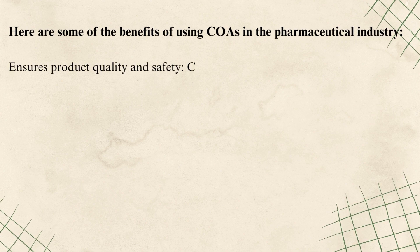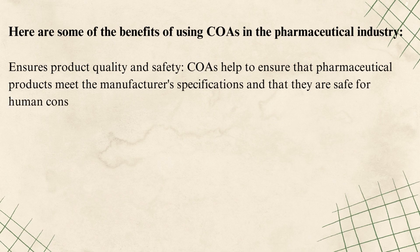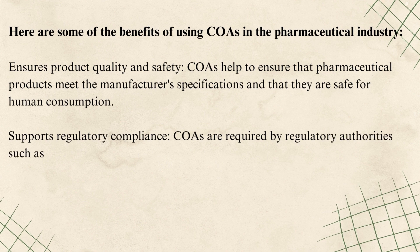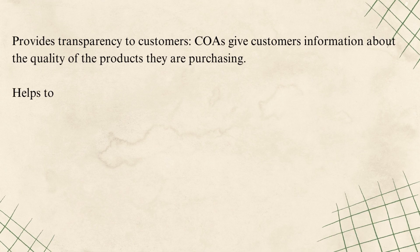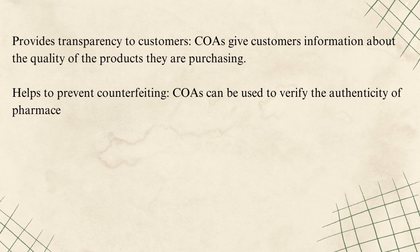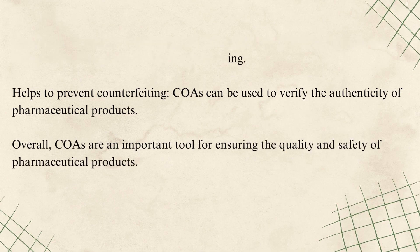Ensures product quality and safety — COAs help to ensure that pharmaceutical products meet the manufacturer's specifications and that they are safe for human consumption. Supports regulatory compliance — COAs are required by regulatory authorities such as the FDA. Provides transparency to customers — COAs give customers information about the quality of the products they are purchasing. Helps to prevent counterfeiting — COAs can be used to verify the authenticity of pharmaceutical products. Overall, COAs are an important tool for ensuring the quality and safety of pharmaceutical products.